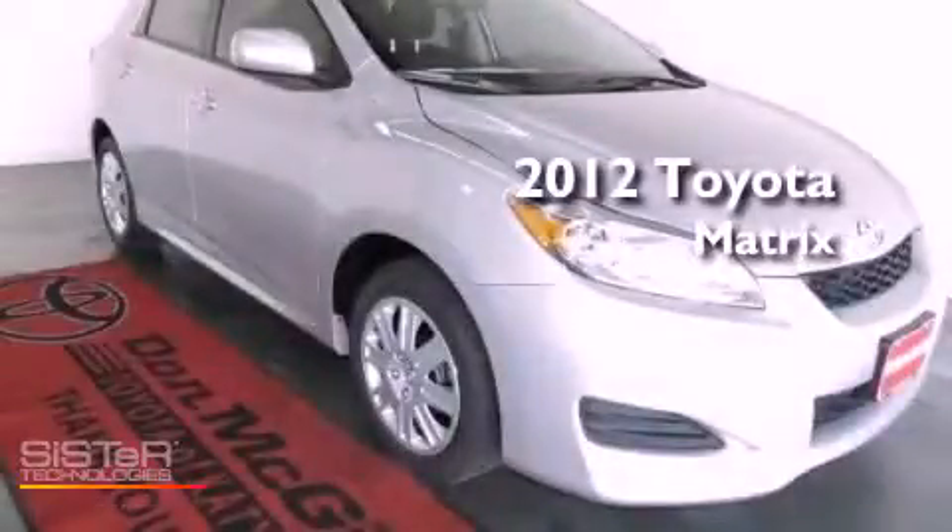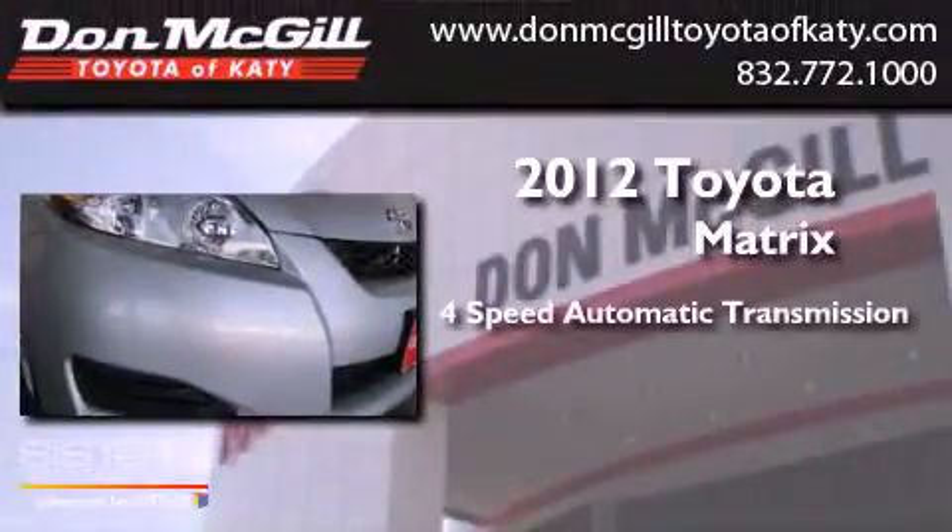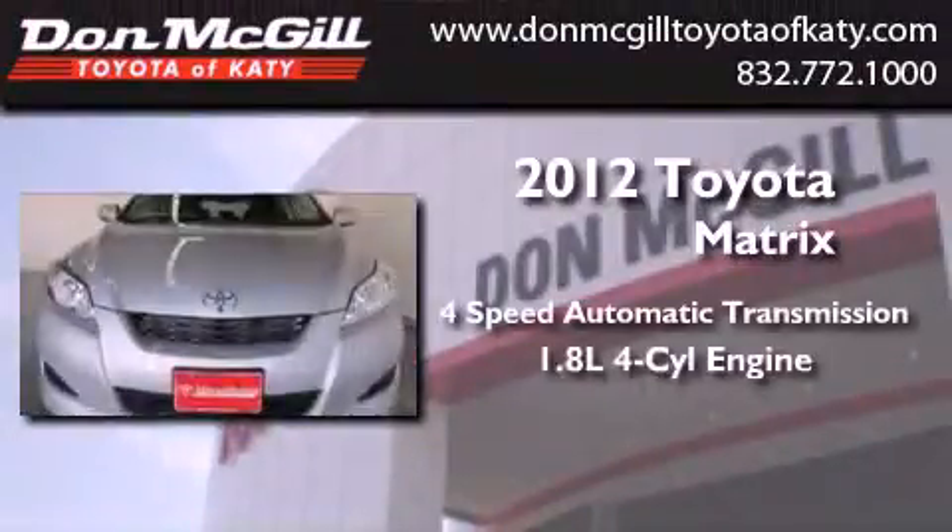This is a brand new 2012 Toyota Matrix. This vehicle has seating for five adults and an inline four-cylinder engine.